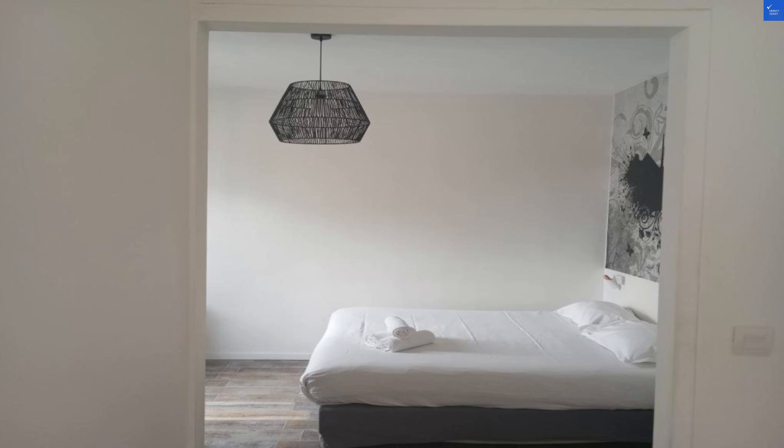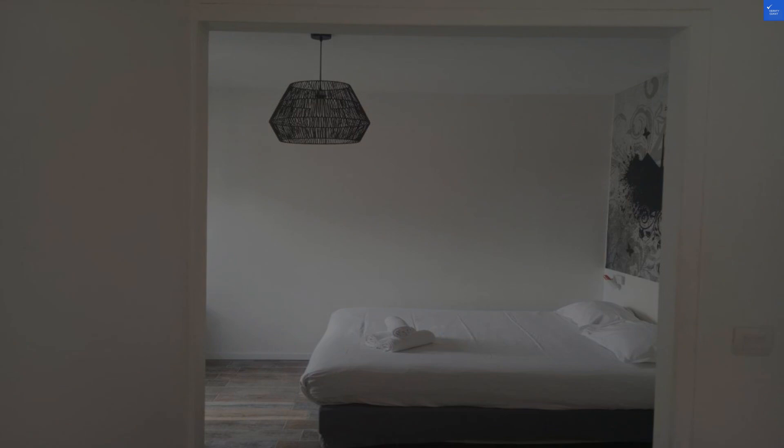So, is Arty Paris Porte de Versailles worth your precious vacation days? Sadly, no. It's not worth it if you're looking for a cozy Parisian getaway. Better luck next time.